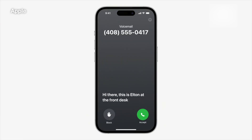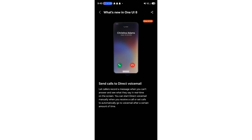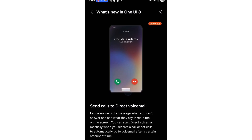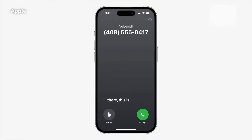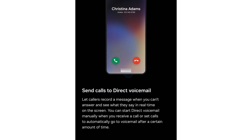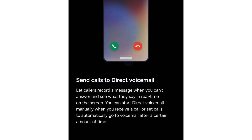Direct Voicemail: One UI 8.5 will allow users to activate direct voicemail for incoming calls. It mirrors Apple's version and works even when the person calling uses an Android phone. When you get a call, the caller will be guided to record a voicemail. This can happen automatically after a set time or instantly if triggered manually.